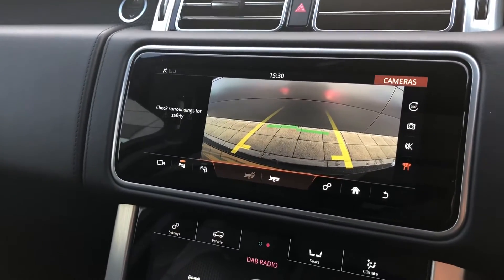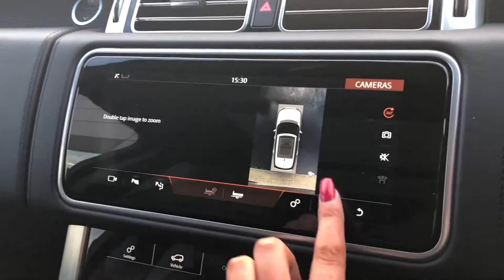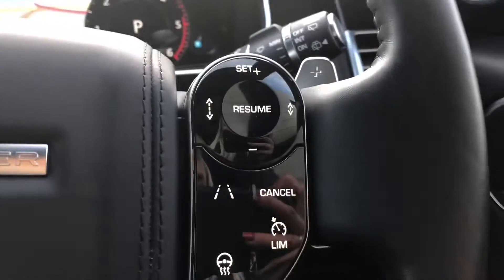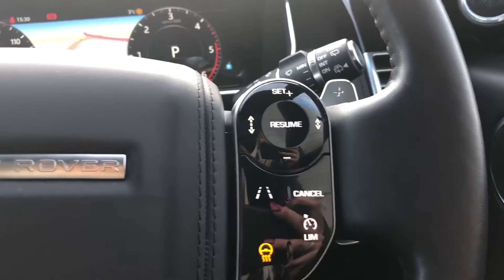A rear view camera and a 3D surround camera making parking and reversing a lot easier. Sat nav and other functions which can all be controlled using the buttons on the wheel. You also have cruise control, lane departure warning and a heated steering wheel.